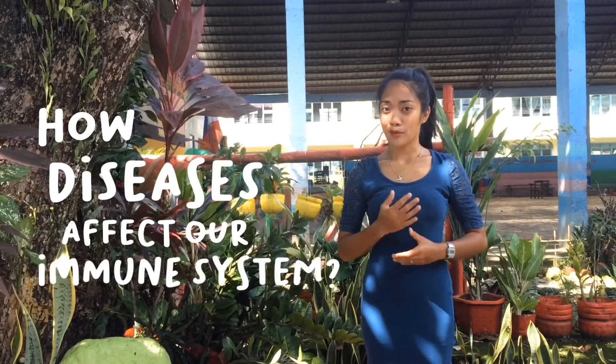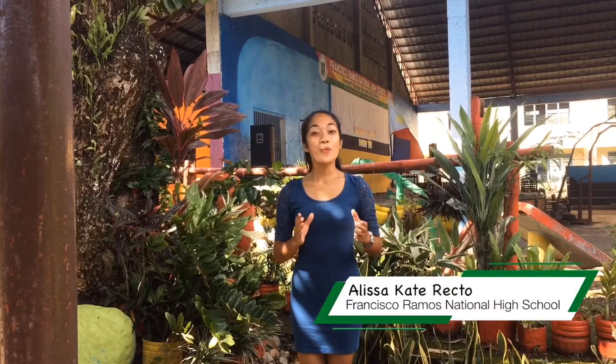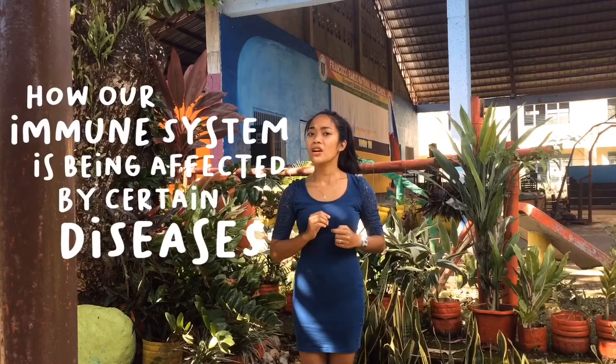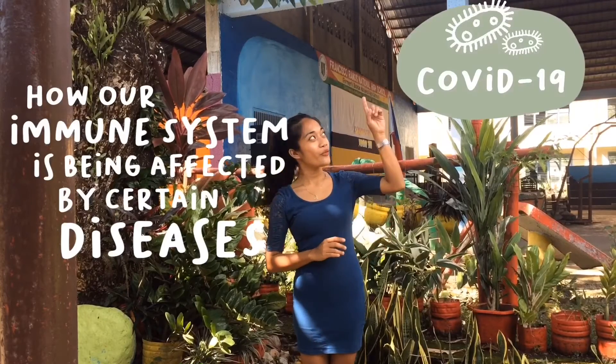Have you ever wondered how diseases affect our immune system? If yes, then this video is for you. Hi, I'm Elisa K. Terecto, and welcome to ImmunoGo, where we are going to talk about how our immune system is being affected by certain diseases, specifically COVID-19.